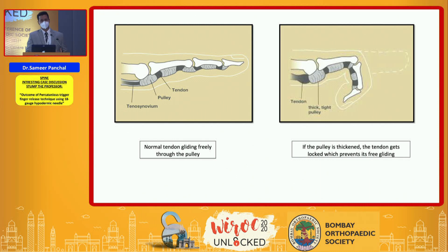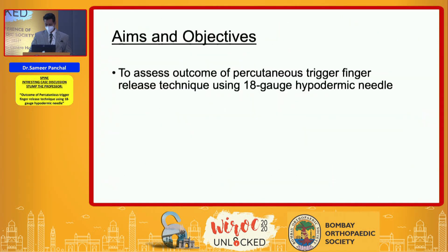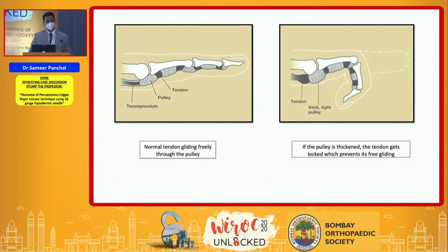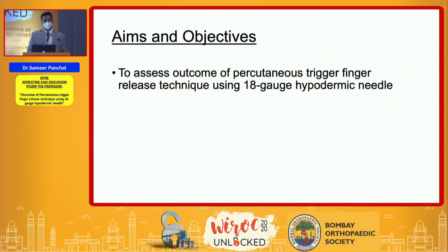The technique of percutaneous trigger finger release has already been described in the literature and has undergone changes and many advances since its discovery. Basically using a tenotome, a specially designed knife, or a hypodermic needle, the objective of this study was to evaluate the outcome of percutaneous trigger finger release technique using an 18-gauge needle.